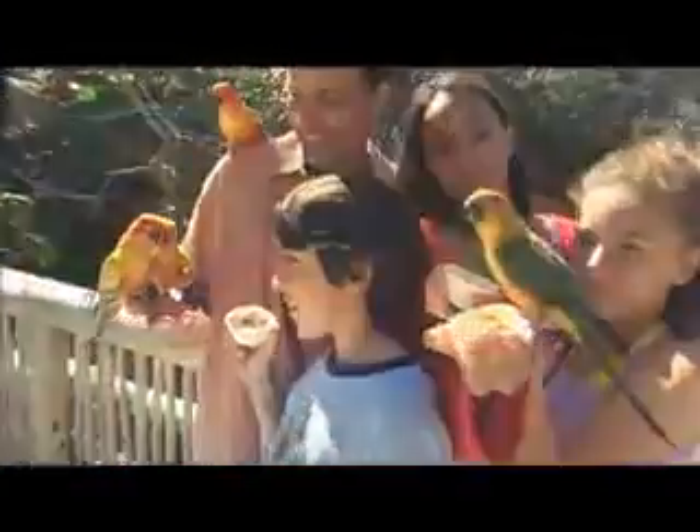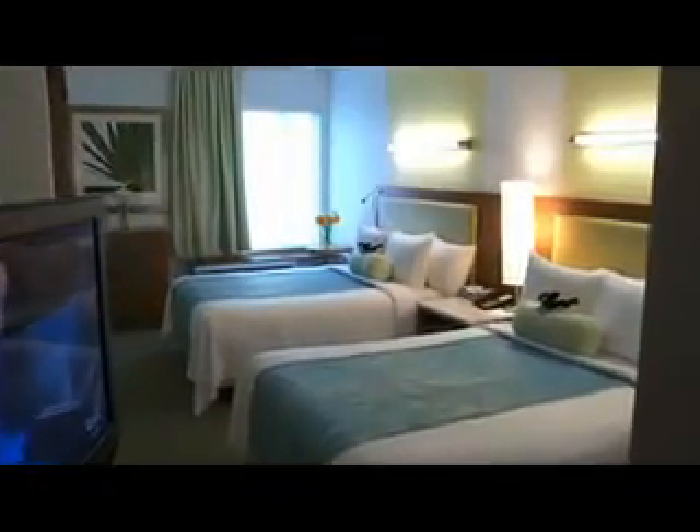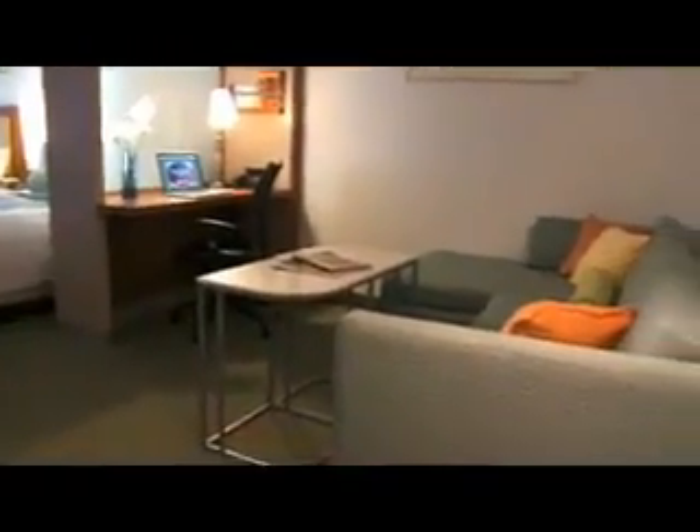At the end of an attraction-filled day, there's plenty of room to spread out with the stylish design of our guest rooms, making it easy to accommodate everyone with our plush bedding and pull-out sofa beds.